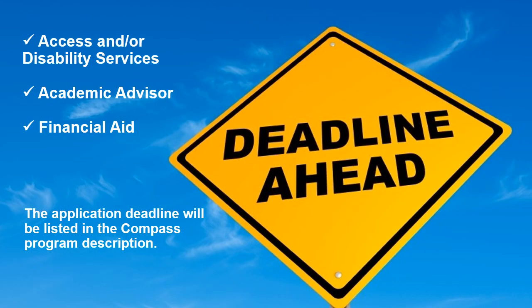It's important to complete these steps before the application deadline. In addition to completing the initial Compass application, it's very important to meet with access services, disability services, your academic advisor, and financial aid before the application deadline so that when we are making acceptance decisions, you are ready to confirm your participation. The application deadline will be listed in the Compass.